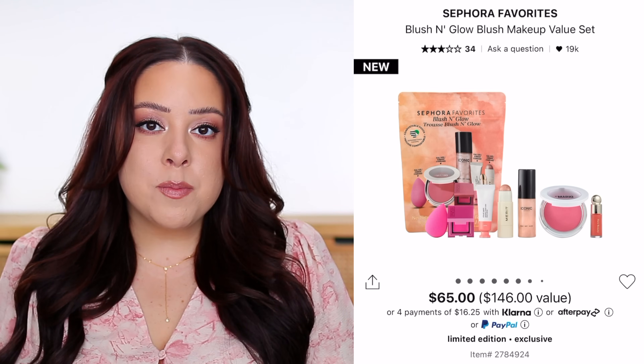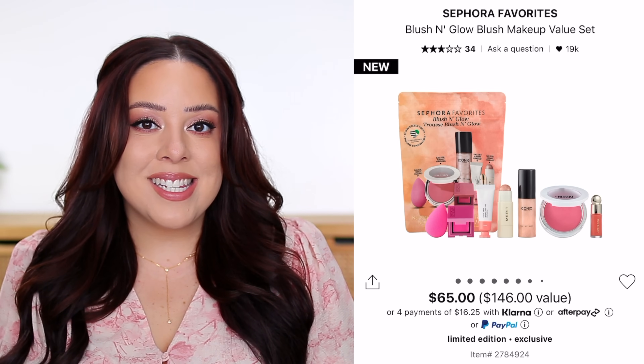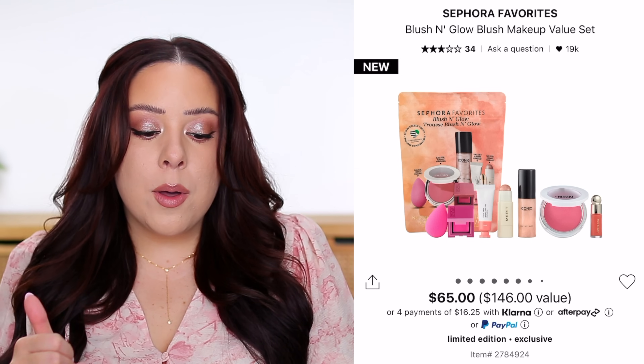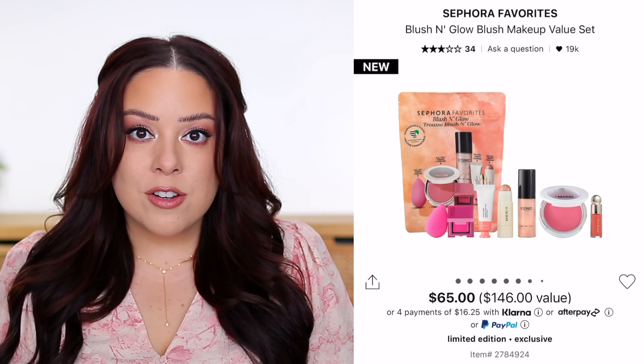If you're not going to use most or all of the products, it won't be worth it to you. Value is very subjective — even though the monetary value might be there, you have to consider whether you would have purchased those products separately or would actually incorporate them into your routine. I think this next kit might be the most popular out of today's Sephora Favorites, with the possible exception of perfume.